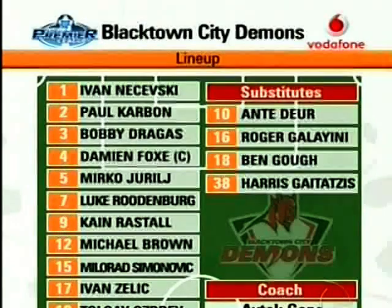If we go through the Blacktown line-up: Ivan Nasewski in goal, Paul Carbon, Bobby Dragos, Damian Fox, Mirko Djurils, Luke Rudenberg, Kane Rassdal, Michael Brown, Milorad Siminovic, Ivan Zelic and Tolga Osbay — a very solid-looking side.